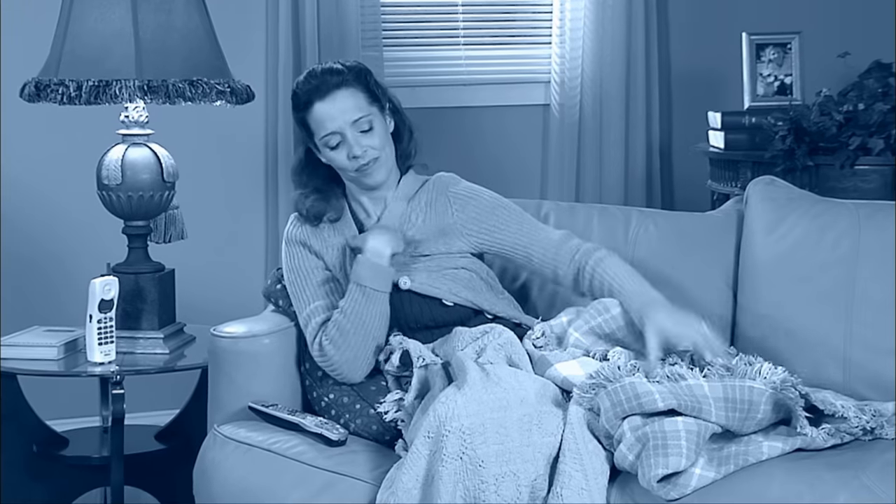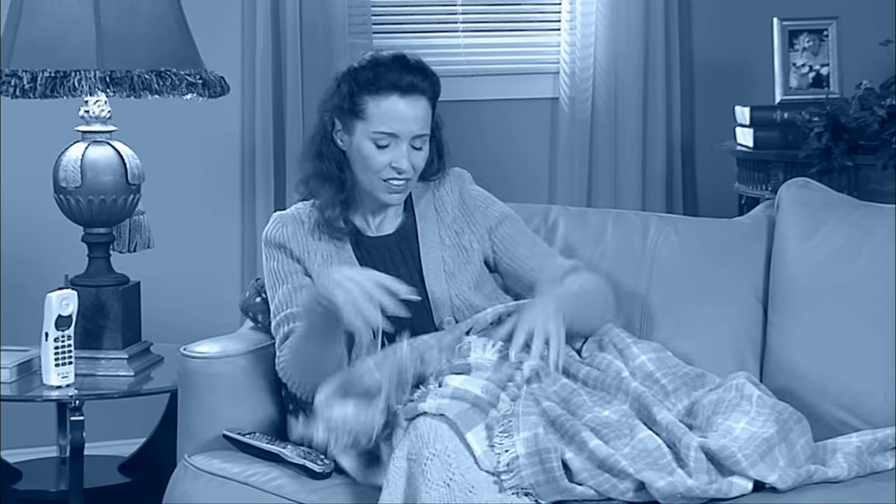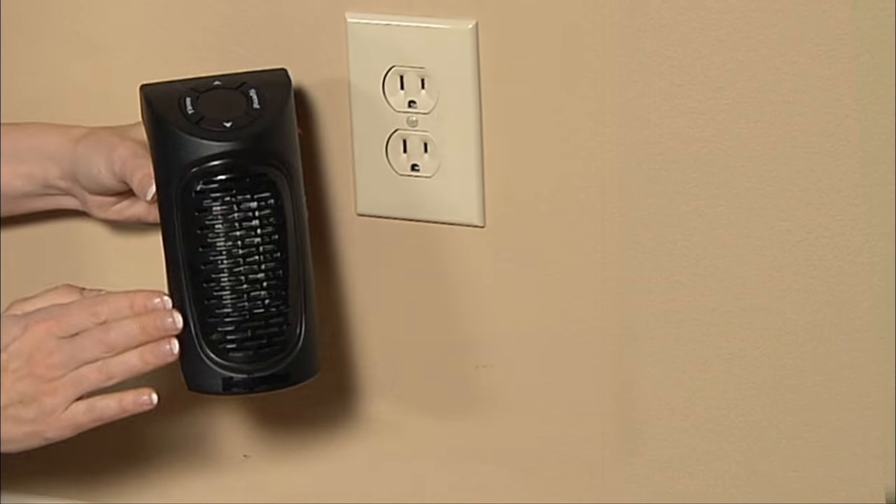You want to stay warm when you're feeling the chill, but you don't want to raise your heating bill, so you pile on some blankets and a sweater or two. There's got to be something better you can do. Now there is!